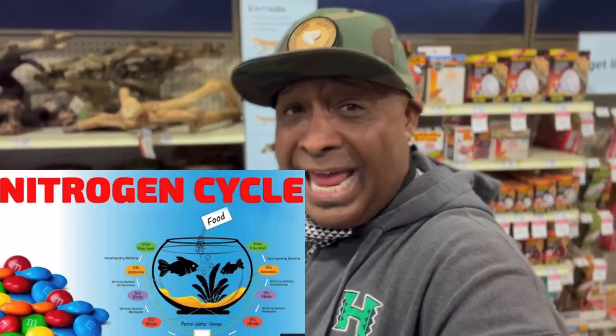Even us veteran fish keepers get impatient — I've done it numerous times. If you want to learn more about the nitrogen cycle, just search for it on YouTube. Cory over at Aquarium Co-op has a really good video that explains it in layman's terms — he uses M&Ms to demonstrate it, and it's really well done. I'll leave a link to that video in the description below.